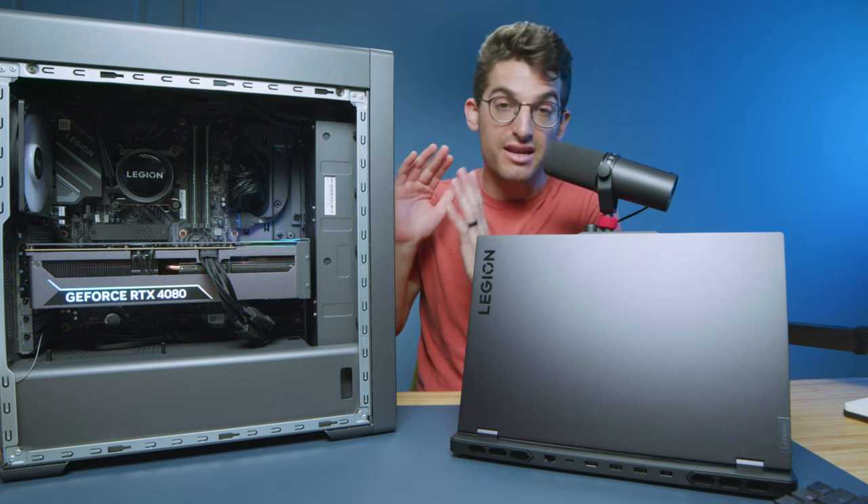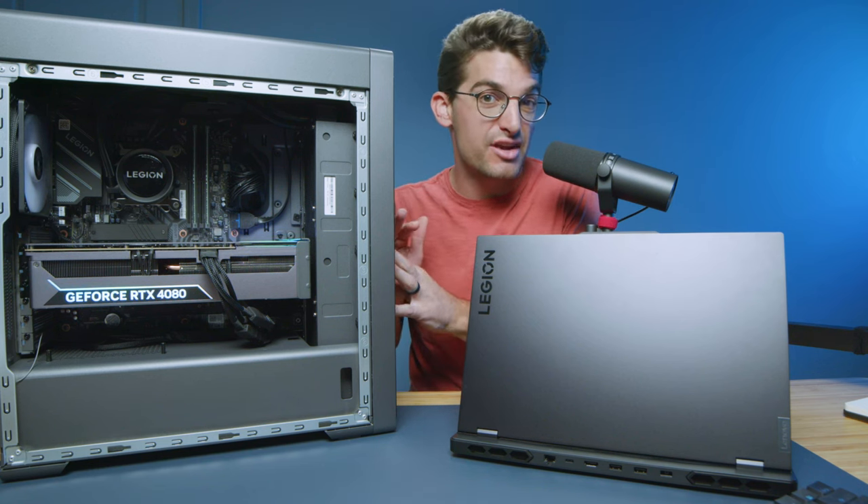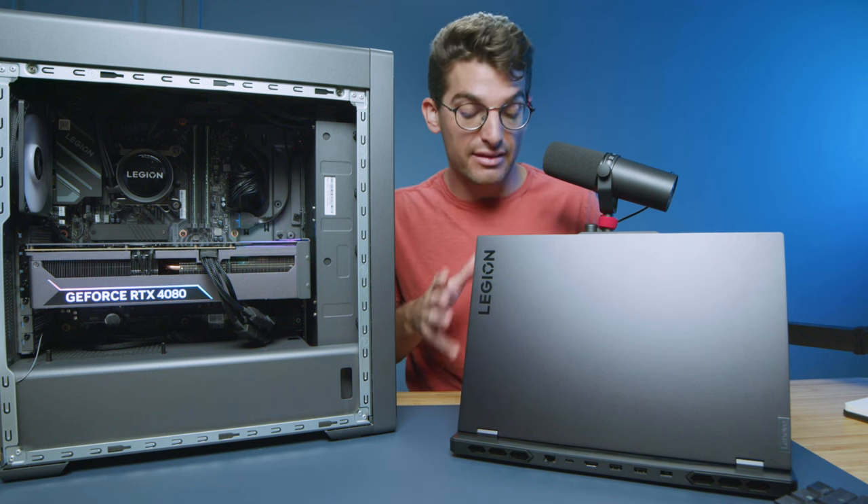In this video we're talking about the pros and cons of buying the Lenovo Legion Tower 7i versus the Lenovo Legion Pro 7i laptop.